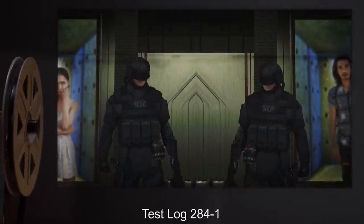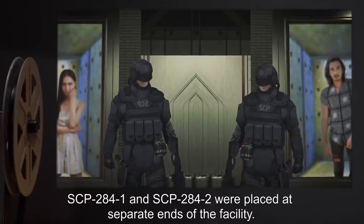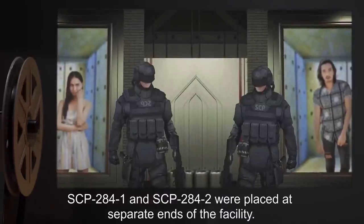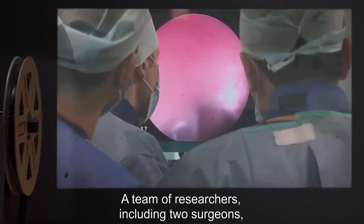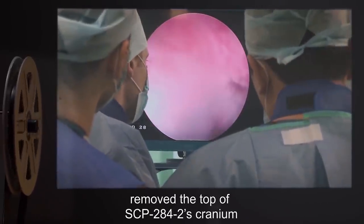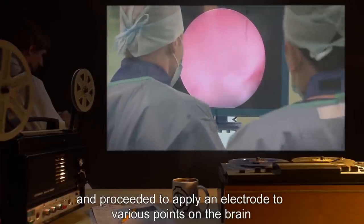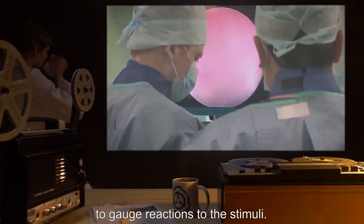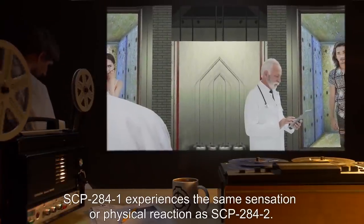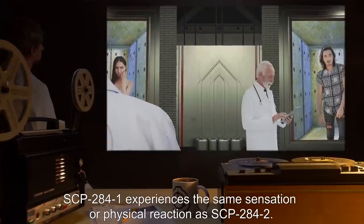Addendum 2841 – Test Log 2841: SCP-284-1 and SCP-284-2 were placed at separate ends of the facility. A team of researchers, including two surgeons, removed the top of SCP-284-2's cranium and proceeded to apply an electrode to various points on the brain to gauge reactions to the stimuli. In all instances, SCP-284-1 experienced the same sensation or physical reaction as SCP-284-2.